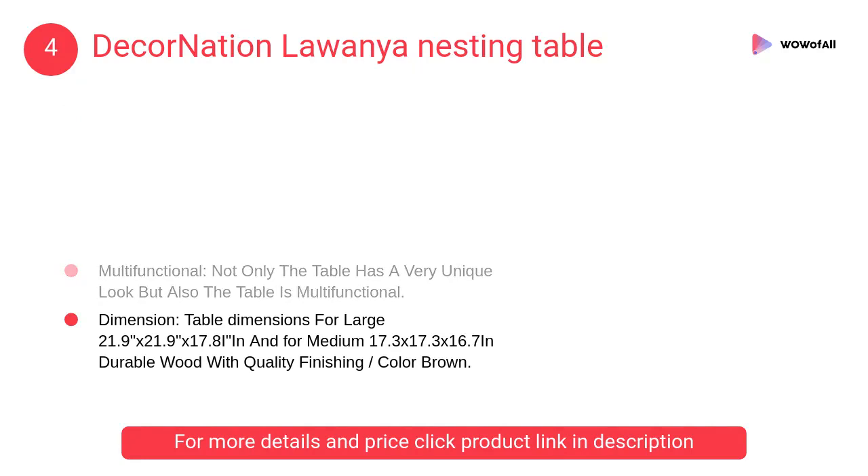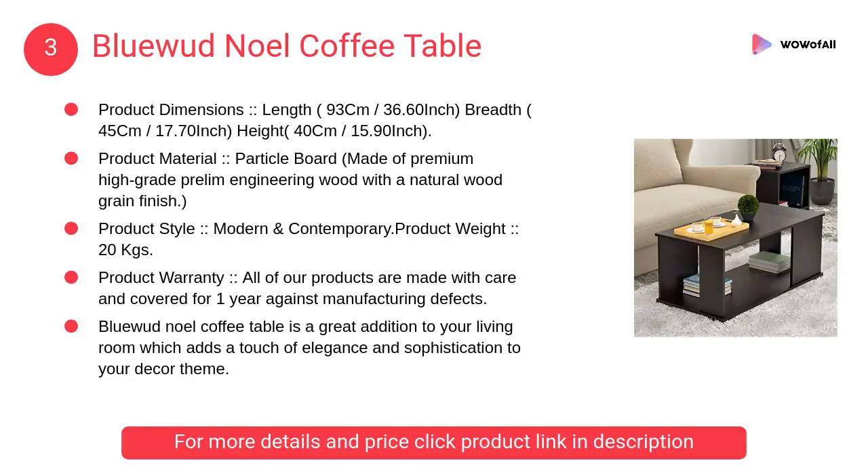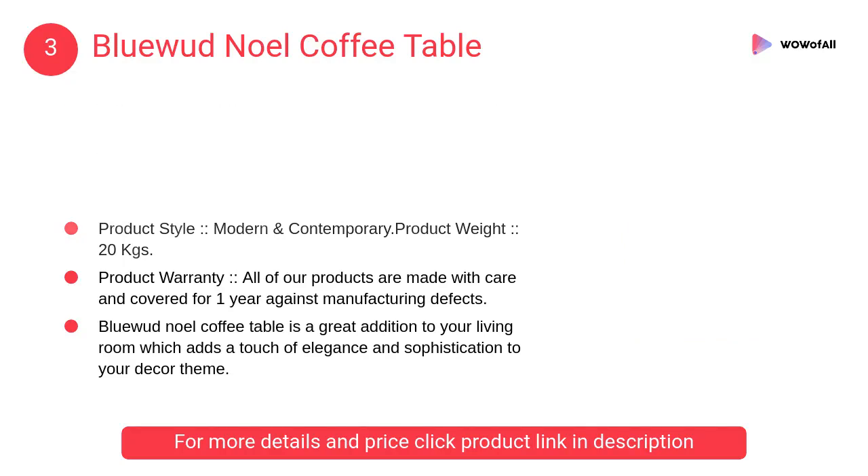The nesting table takes small size to big space utilization with a sturdy design. At number 3, Bluewood Noel coffee table — it is a great addition to your living room, adding a touch of elegance and sophistication to your decor theme.